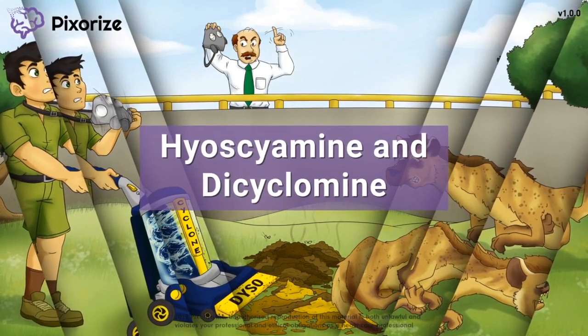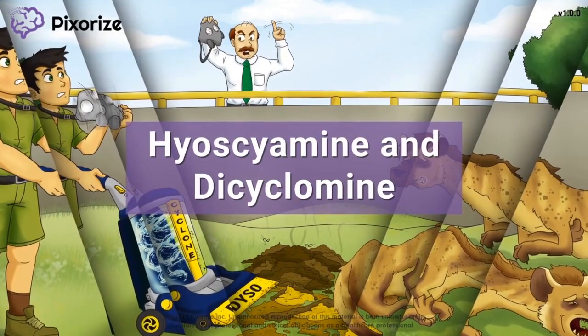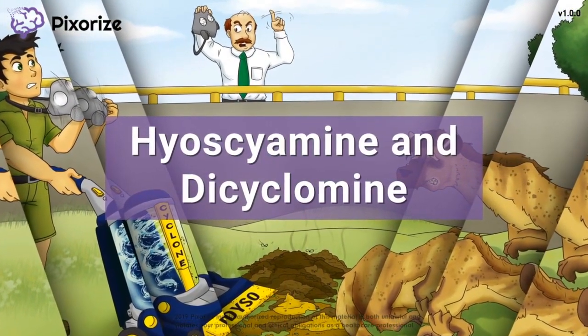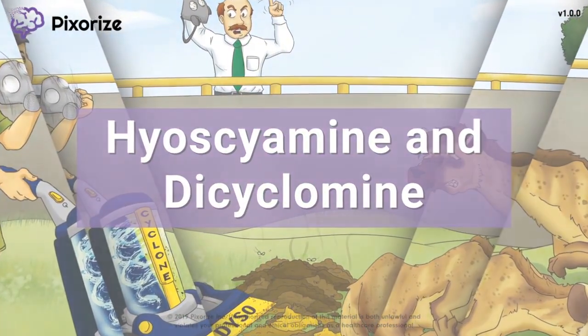Hyoscyamine and dicyclomine are two anticholinergic drugs that work to prevent intestinal spasms and irritable bowel syndrome. In this video, I'll share my visual mnemonic to remember all the important information about these drugs, so you'll be sure to nail it on test day.